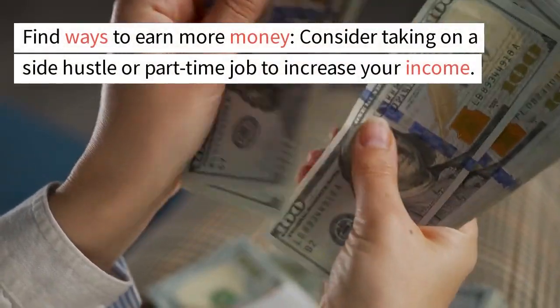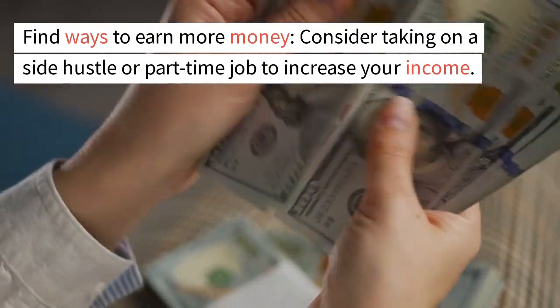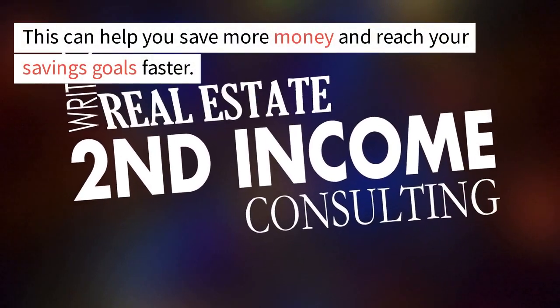Find ways to earn more money. Consider taking on a side hustle or part-time job to increase your income. This can help you save more money and reach your savings goals faster.